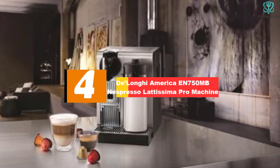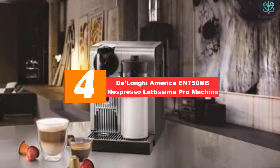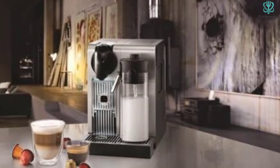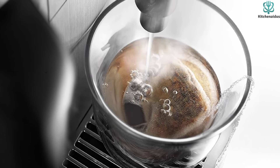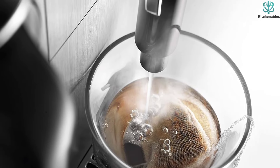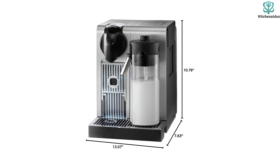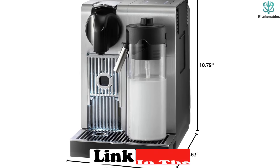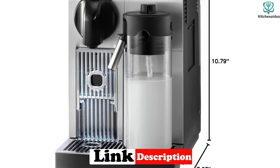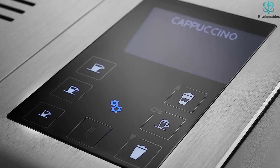Moving on at number 4, we have the DeLonghi America EN 750MB Nespresso Latissima Pro Machine. The DeLonghi Latissima Pro makes it easy to create real Italian espresso-based beverages. The Latissima Pro uses Nespresso capsules, which are designed to take the trial and chance out of traditional espresso brewing and provide easy cleanup. It includes a detachable milk container with auto-clean function which produces steamed milk. The milk container can be placed in the refrigerator in between uses, so no milk is wasted. You can very easily produce rich, thick, long-lasting foam with delicious espresso using its Nespresso capsule system and DeLonghi's automatic cappuccino system with just the touch of a button.